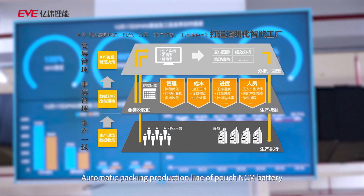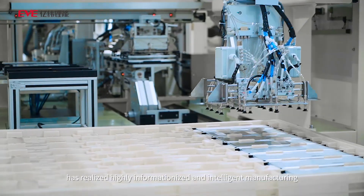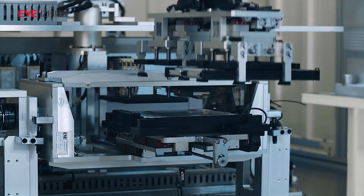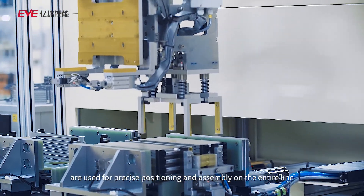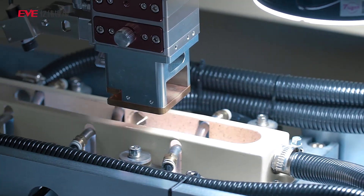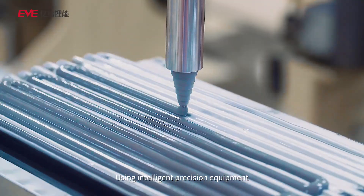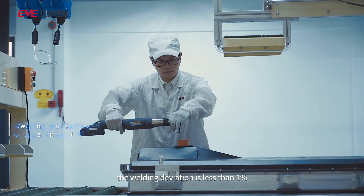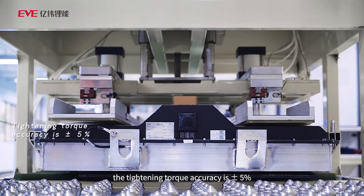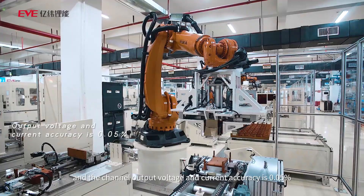The automatic packing production line of pouch NCM battery has realized highly informationalized and intelligent manufacturing. Robots and motion platforms equipped with vision systems are used for precise positioning and assembly on the entire line to achieve automatic loading, automatic assembly, automatic testing, and MES data collection. Using intelligent precision equipment, the welding deviation is less than 1%, the tightening torque accuracy is plus or minus 5%, and the channel output voltage and current accuracy is 0.05%.